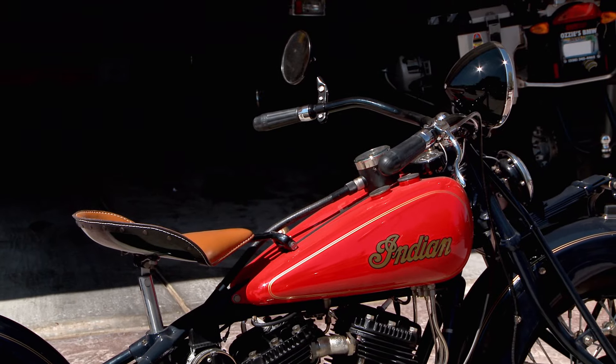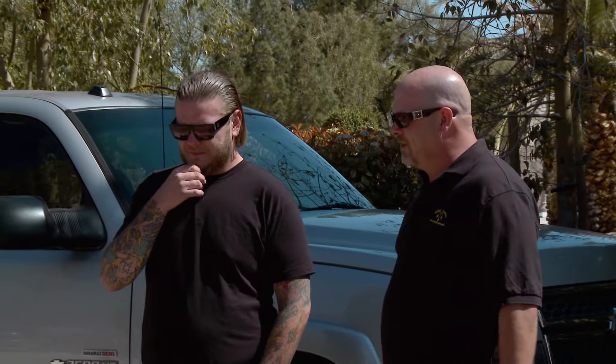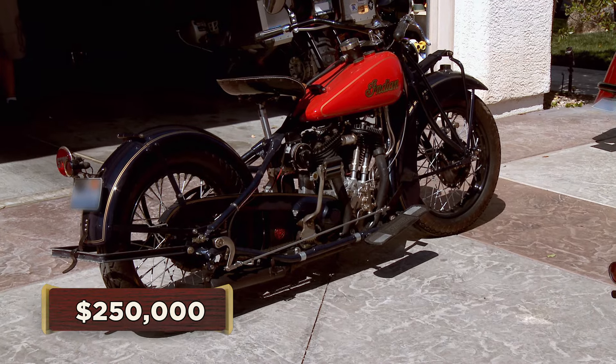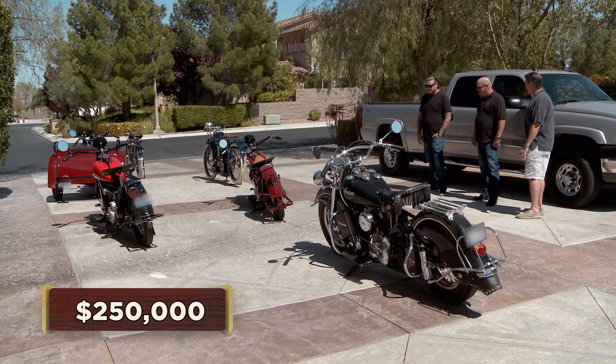So how much do you want for these — start throwing me numbers here. Some of them I haven't ridden very much. You take $250,000 for all of them? Probably not. What if it was $100 bills? No. That's a quarter million dollars, man. That's a lot of money. I just don't think I could sell all of them.